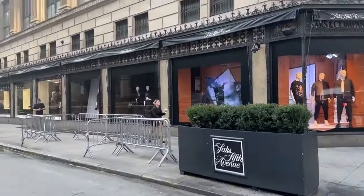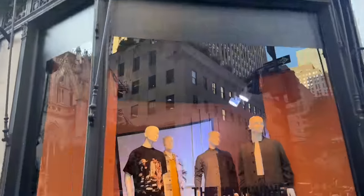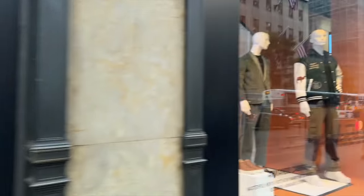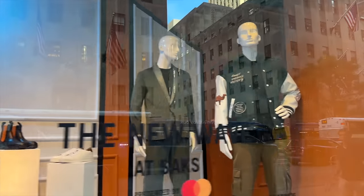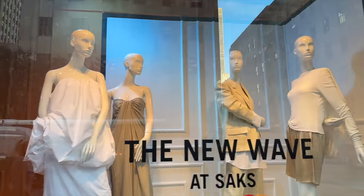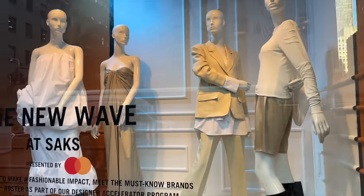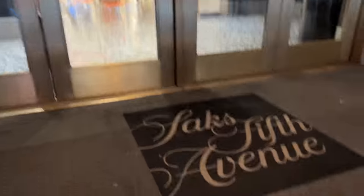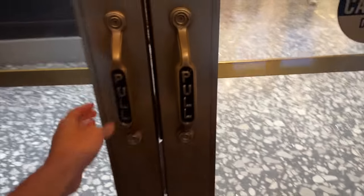And here we are - Saks Fifth Avenue. Let's have a quick look in the windows. We have some quite bright prints here. It's quite warm today in New York, which is nice. Lots of neutrals, just playing with different shapes and drapes and the fabrics - it's really nice. Let's head in.